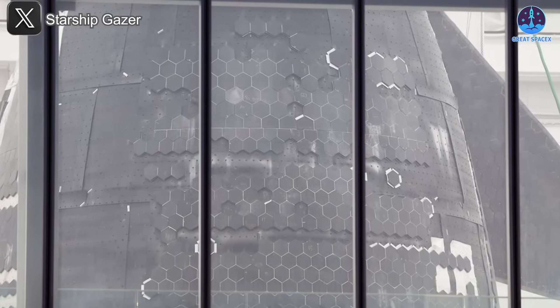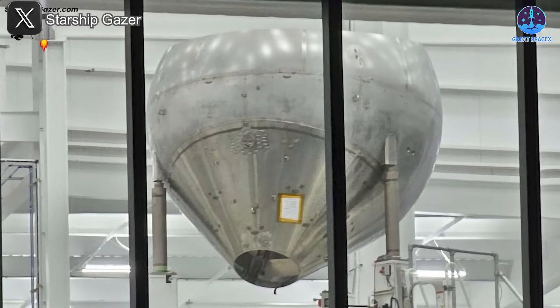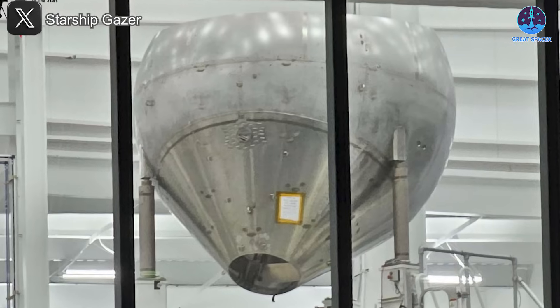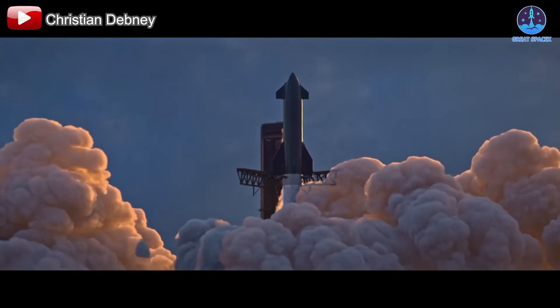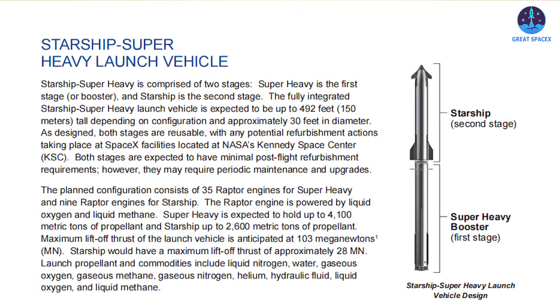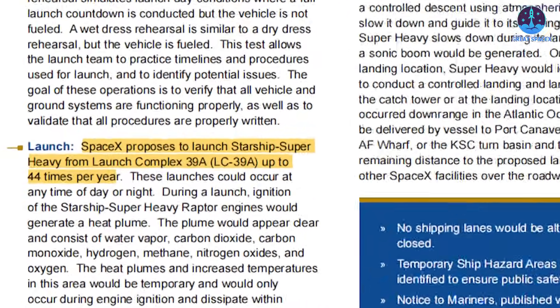While the current Starship version one is already powerful, SpaceX is actively developing more advanced variants, including V2 and V3. These future models may incorporate the next-generation Raptor 3 engine, pushing total liftoff thrust well past 9,000 tons. Some internal documents, including filings with the FAA, even hint at experimental versions of Starship that could surpass 10,000 tons of thrust by increasing the number of engines.